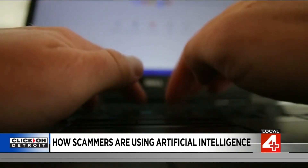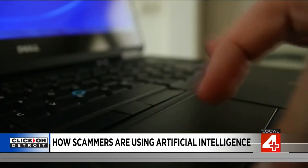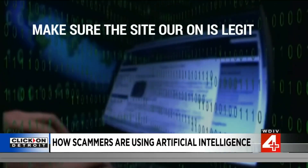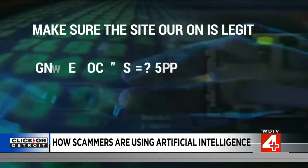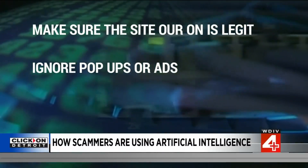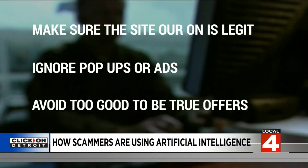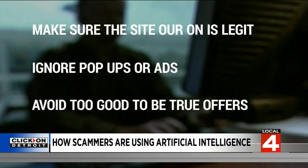More high-tech thieves are targeting you. So how can you protect yourself right now? Make sure the website you're on is actually legit. Ignore pop-ups or ads that could take you to other websites and make you vulnerable online. If you get an offer online that just seems too good to be true, ignore it — it's typically tied to a high-tech scam.